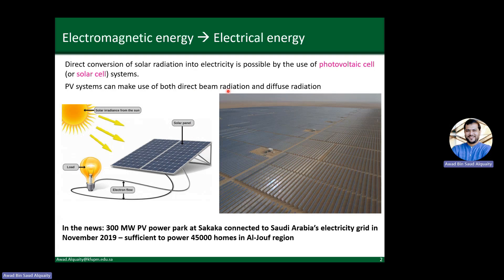Photovoltaic parks have been coming up in various places around the globe. In Saudi Arabia, a 300 megawatt photovoltaic power plant came up in Sakaka and has already been connected to the electricity grid. Based on this power rating, it can power 45,000 homes in the Algeov region. This one does not have any storage, and one of the challenges with adding more PV capacity to the grid is storage. But it helps meet some energy needs when available — it's a very advantageous and useful technology, though we have to understand its challenges and appropriate applications.